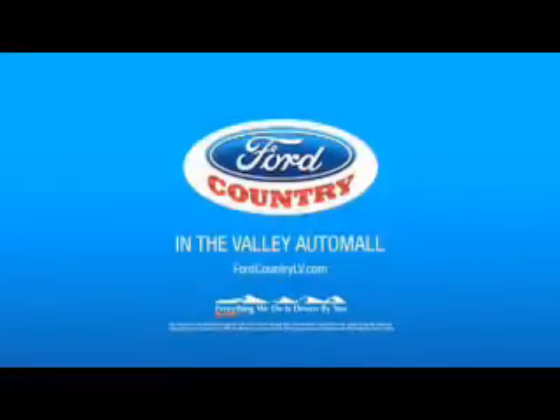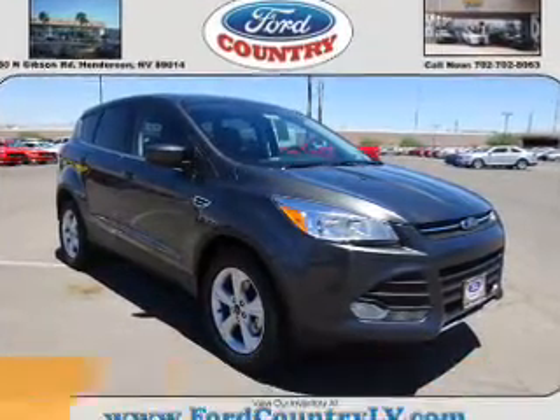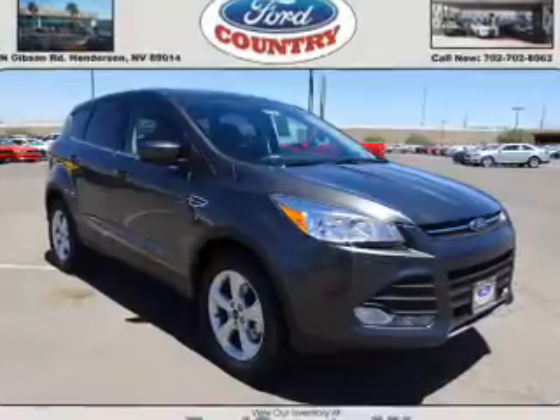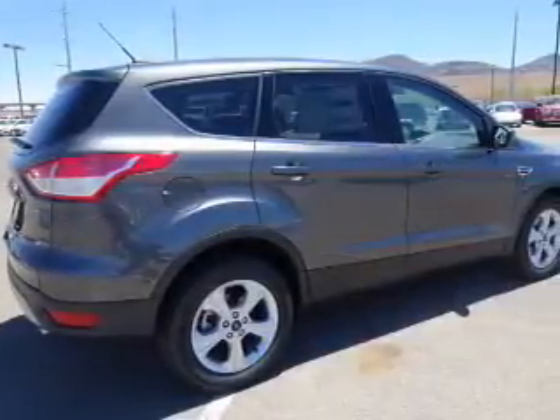Visit Ford Country in the Valley Auto Mall today. Presenting the 2015 Ford Escape. It's powered by front wheel drive, a 2.5 liter 4 cylinder engine, and an automatic transmission.